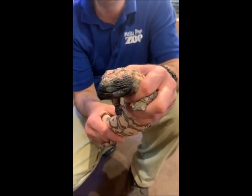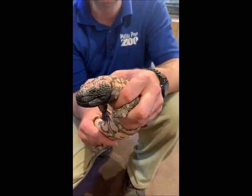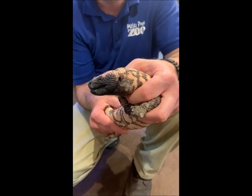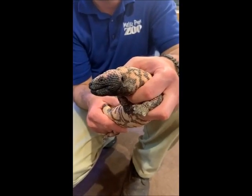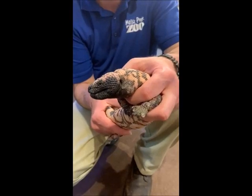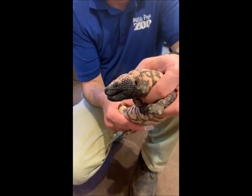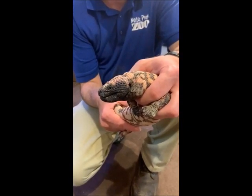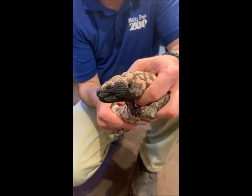Trayvon would like to know what we feed them at the zoo. We feed them mostly mice, just like most of our snakes. These guys are completely carnivorous — they wouldn't eat any plants. One of the other things that Gila monsters and beaded lizards are known to eat are eggs. We will give them eggs every once in a while as a treat, and they do break those open and eat the yolks out of the middle.